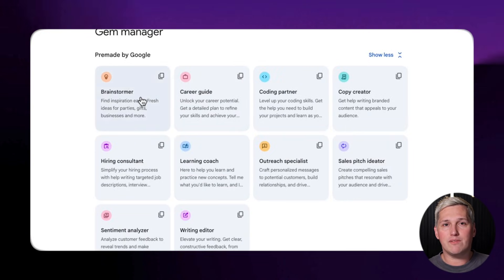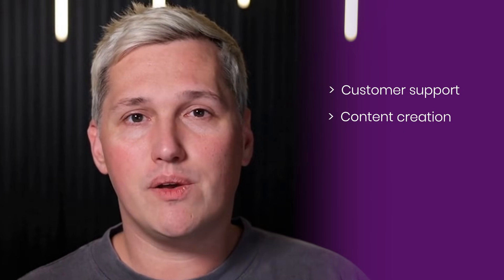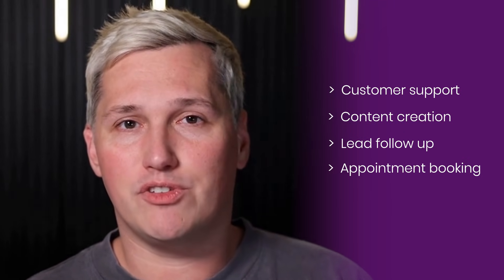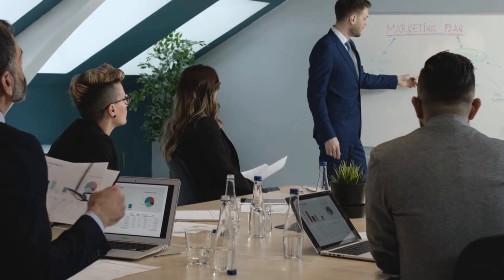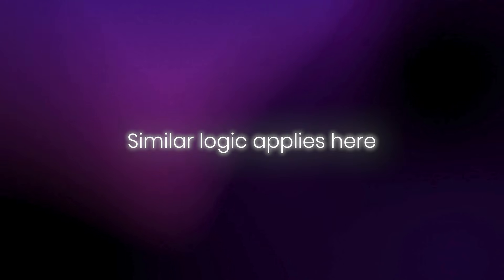You can create as many Gems as you want. So instead of building one generic AI assistant, you build an entire suite of specialists — one for customer support, one for content creation, one for lead follow-up, one for appointment booking. Package these together and you have a structured AI toolkit, what I call the AI specialist stack. Businesses tend to value specialists over generalists. A specialist doctor earns differently than a general practitioner; a tax attorney prices differently than a general lawyer. Similar logic applies here.